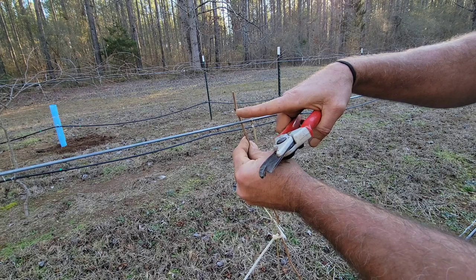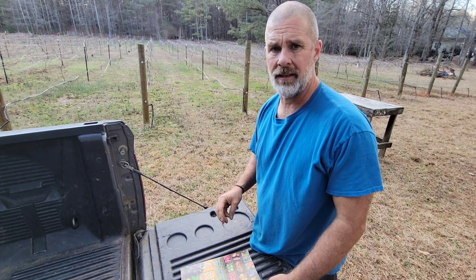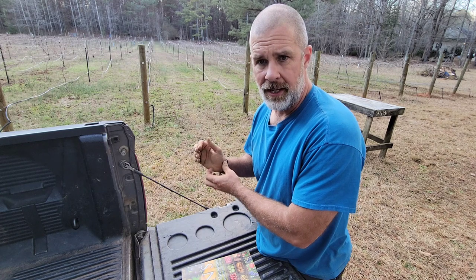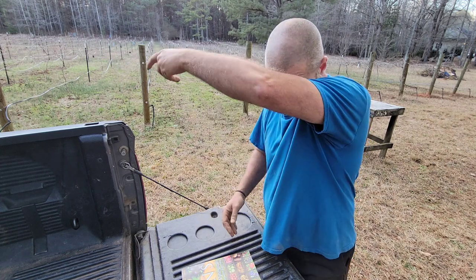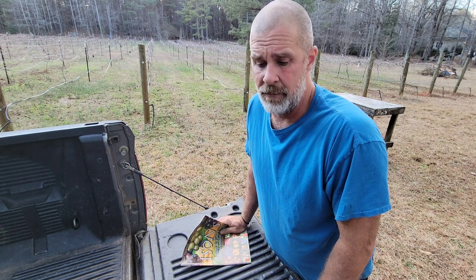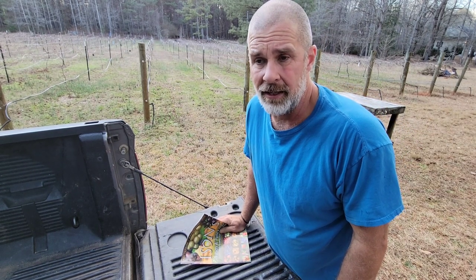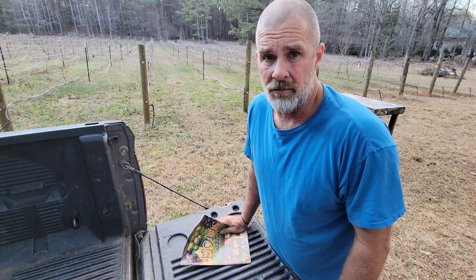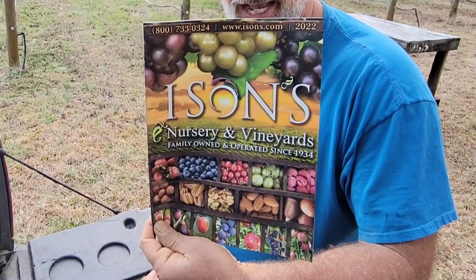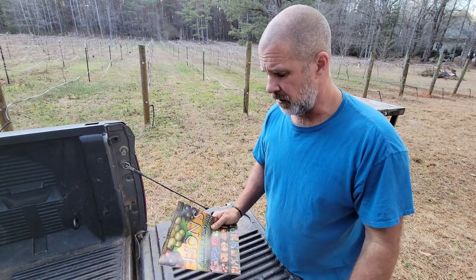We almost got them all planted — all but six or seven, but that's something that really needed to be done. I wanted to get those non-growing plants out of there and replace them with better plants. I think I found some good ones. Now I want to talk about Isons Nursery — I absolutely love them. They've been helping me out for a long, long time. Everything — fruit, berries, and nuts — that we've planted out here has been from Isons Nursery and they've always done really really well. Their customer service is great.